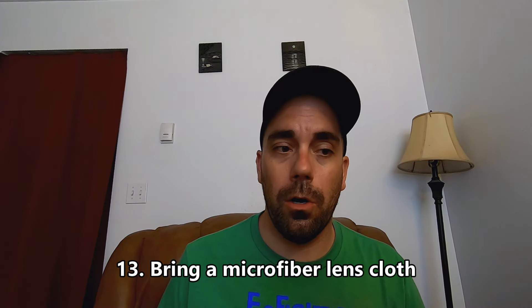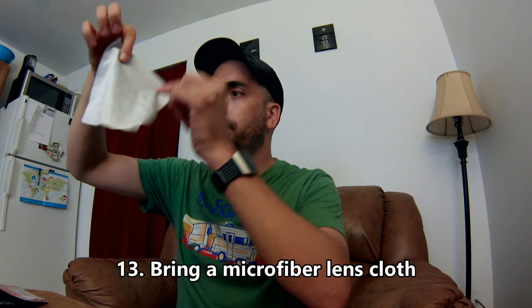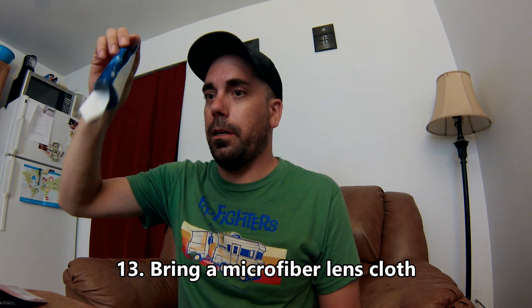Tip thirteen: always bring a small lens cloth. It might seem silly, but it's really handy. We're all taking pictures and video with phones, cameras, and GoPros — even cleaning your sunglasses. Cleaning those lenses gets the grease off your phone, improves your photos, and if you wear glasses, you can actually see better. It's a small but very useful item.